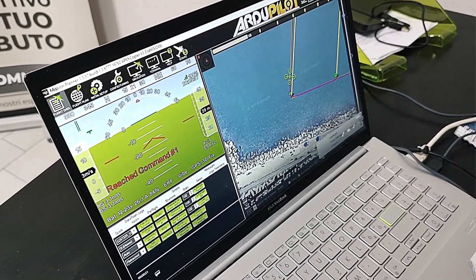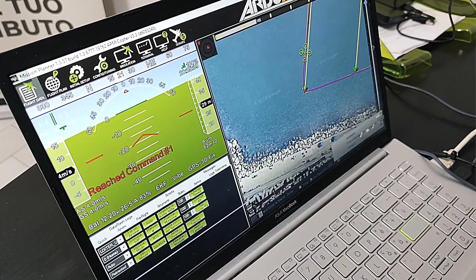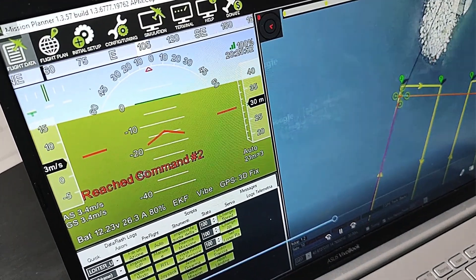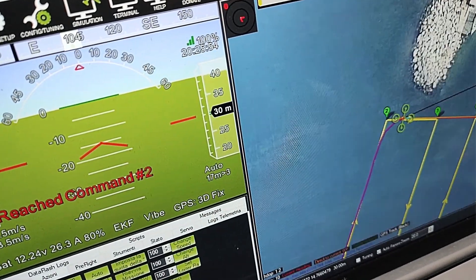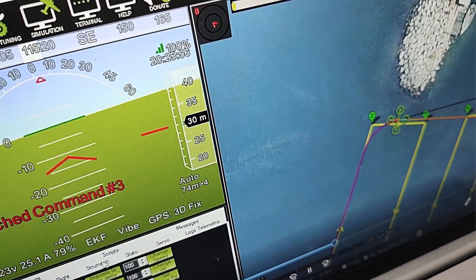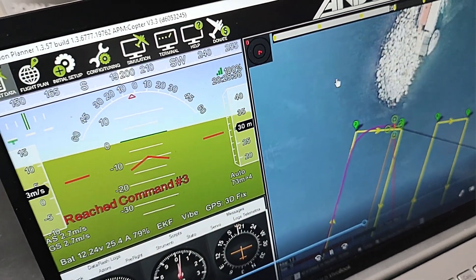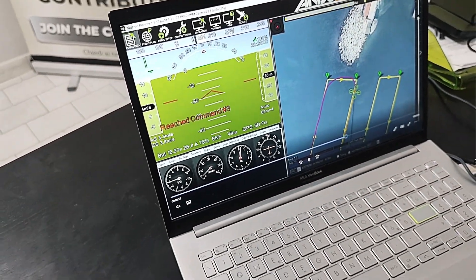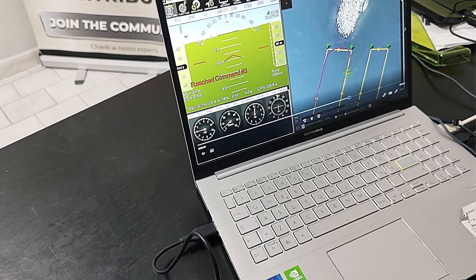Ricordiamo che il catamarano, una volta terminata la sua missione di recupero e quindi una volta raccolto tutto quello che il drone gli ha indicato, ritornerà in maniera automatica a un punto di stazionamento dove gli operatori potranno recuperare la rete e visionare quello che è stato appunto raccolto.